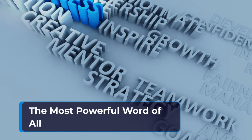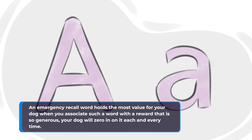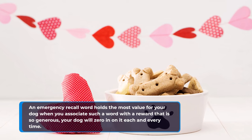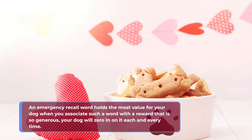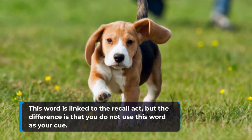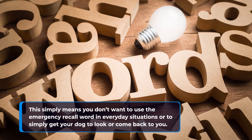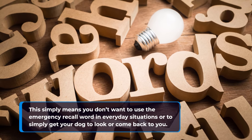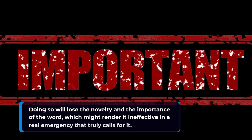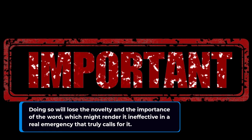An emergency recall word holds the most value for your dog when you associate it with a reward that is so generous your dog will zero in on it each and every time. This word is linked to the recall act, but the difference is that you do not use this word as your everyday cue. You don't want to use the emergency recall word in everyday situations or to simply get your dog to look or come back to you, as doing so will lose the novelty and importance of the word, which might render it ineffective in a real emergency.